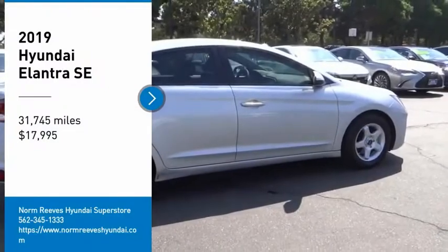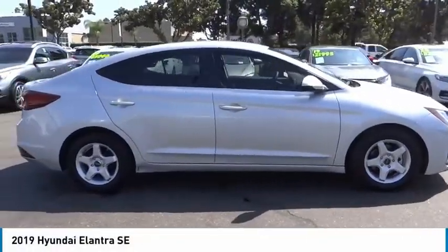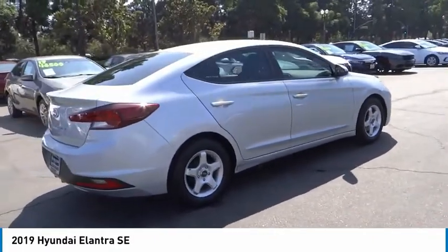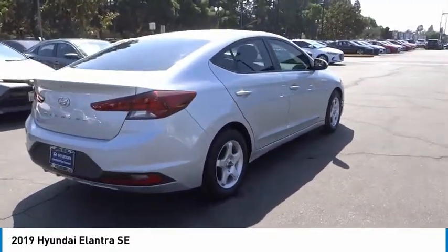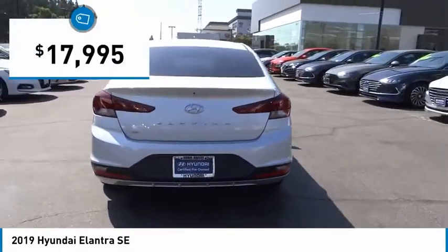Take a ride in the 2019 Elantra. The Elantra boasts the most interior room in its class and gets an exceptional 35 miles per gallon. With its luxurious standard features, the Elantra is an easy choice and is priced below $20,000.